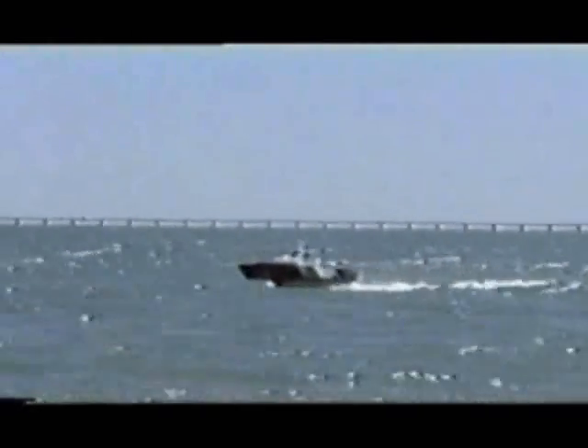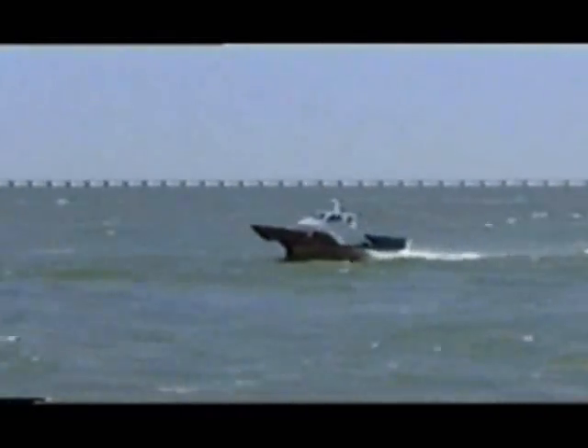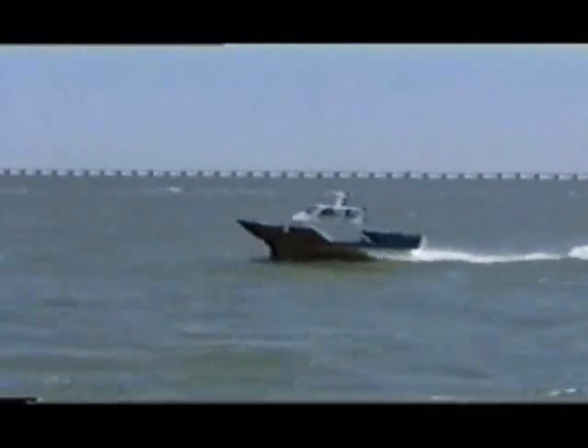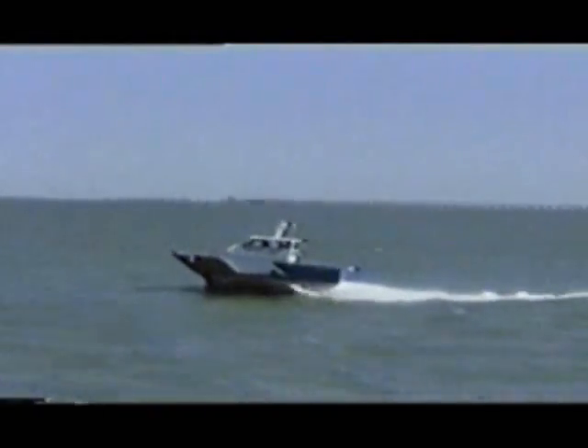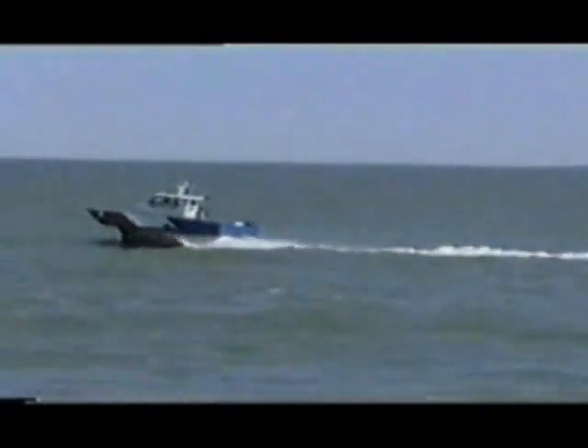These tests were run in 1996, a day after a severe storm came through the Norfolk, Virginia area, leaving behind it rather large waves — perfect conditions to demonstrate the excellent ride quality of the Hydrofoil Small Waterplane Area Ship hull form.